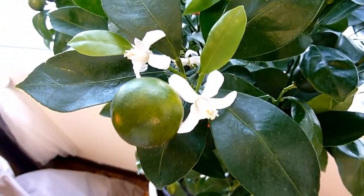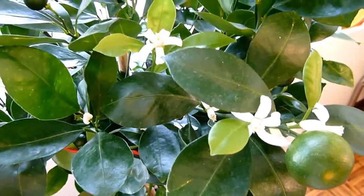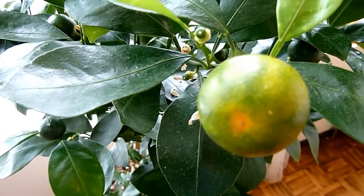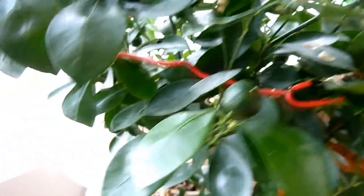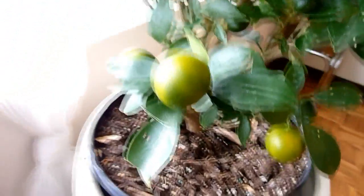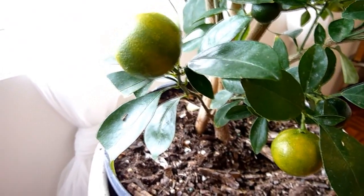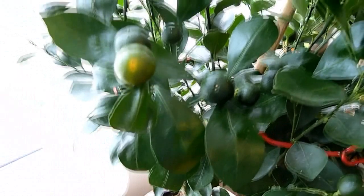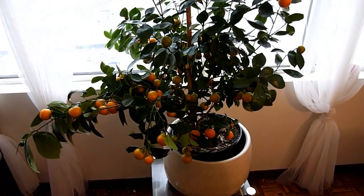Along with the oranges, it also starts growing flowers, so it never stops growing. This is the end of August, and as you can see the oranges are turning yellow. There are so many oranges the tree is actually overwhelmed, so I added a wire to bind all the branches.